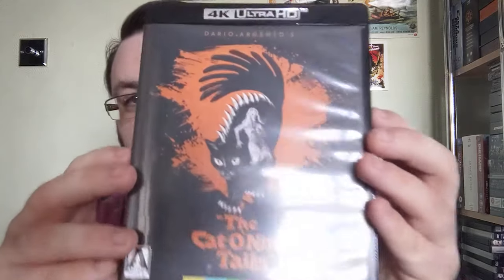It might not be my absolute favorite — I think Deep Red, which is also getting a 4K limited edition in September, is probably my favorite Argento effort — but this is still really, really rather good. Probably second or third favorite at worst, so yeah, a really nice addition.